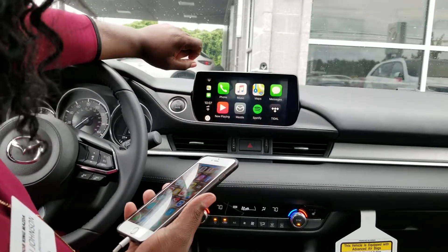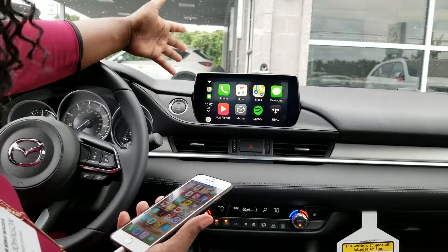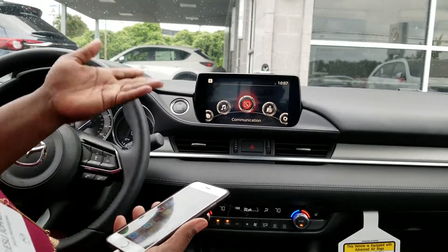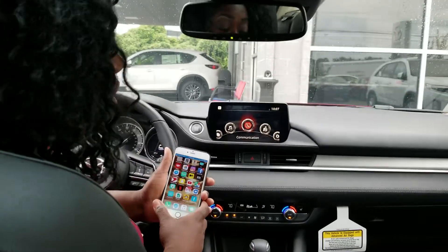You press the home button here and it'll take you back to the home screen. If you ever want to go back to the Mazda infotainment screen, all you have to do is press this Mazda button here and it'll take you back to our normal screen. So that is the Apple CarPlay — it's pretty simple to use.